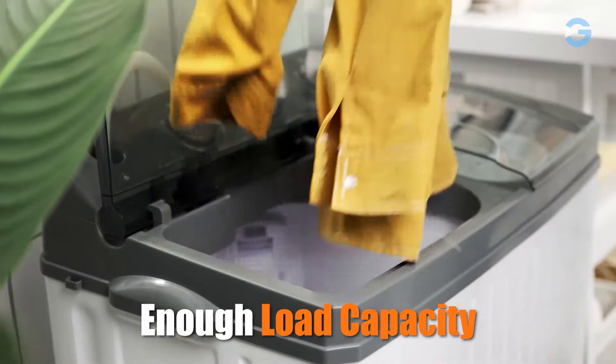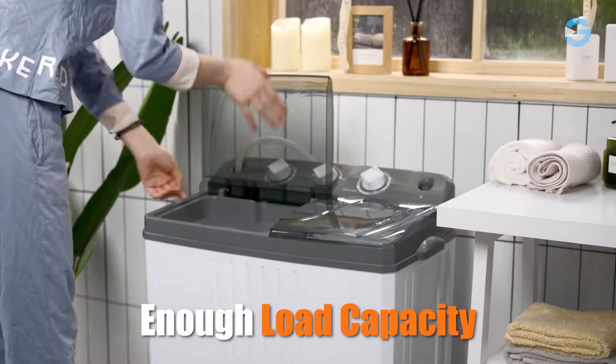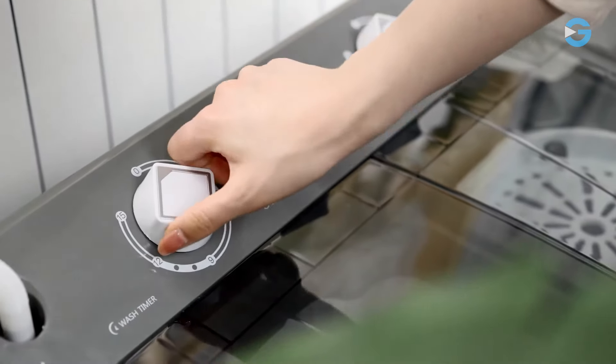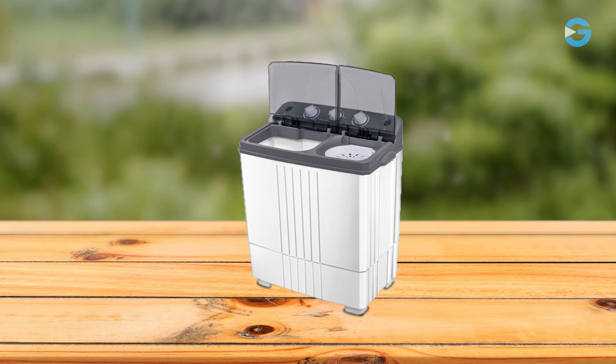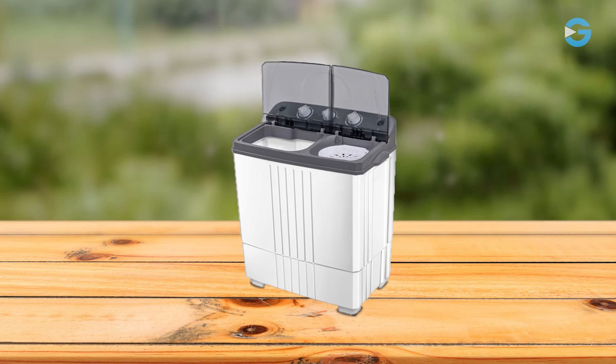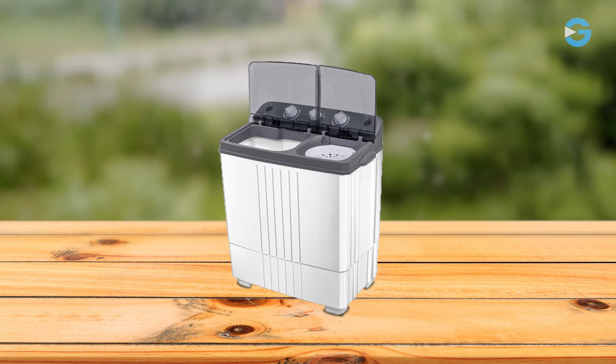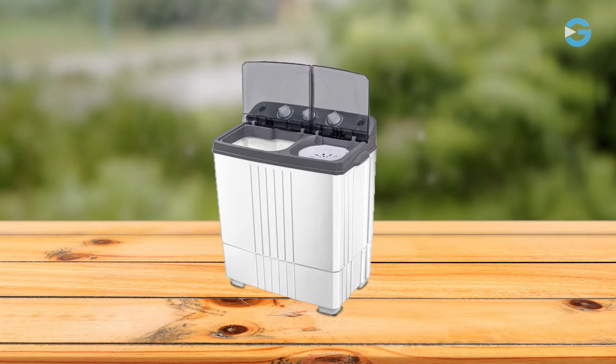This washer has a capacity of 12 pounds per load, while the spinner can handle 8 pounds — a lifesaver especially for those of us with busy schedules. Performance is very important when it comes to washing machines, and this portable washing machine will not let you down. With 260 watts of washing power and 140 watts for spinning, this machine delivers efficient and effective results.